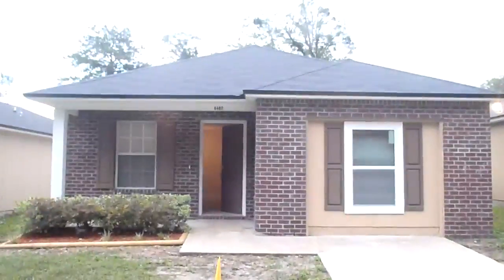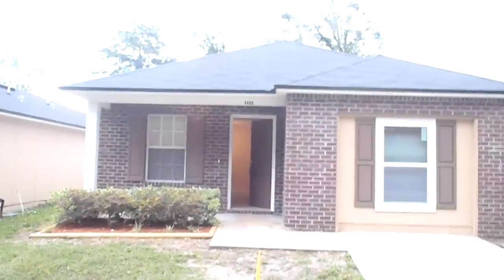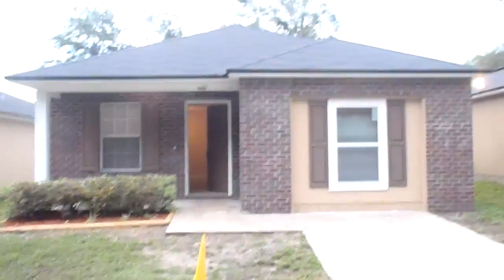Hey, John here at 8460 Kona Avenue for a final walkthrough now that we've completed the rehab. We finished everything up on the house. The house looks amazing.